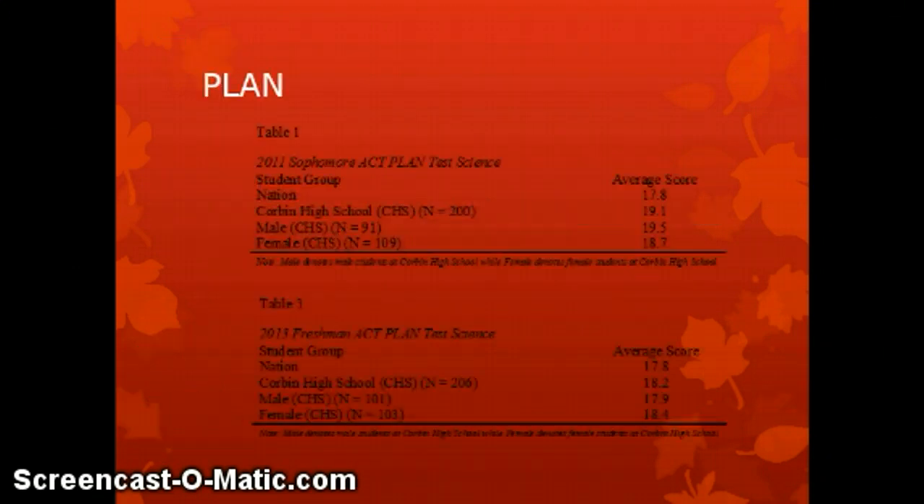Looking more closely at the PLAN data, in both cases — the 2011 sophomores and the 2013 freshmen — both the male and female populations had average scores above the benchmark. The 2011 group's national average was 17.8, and all of our scores were higher than that. Again for the 2013 group, the national average was 17.8, and each of our subgroup scores as well as our overall average exceeded that.